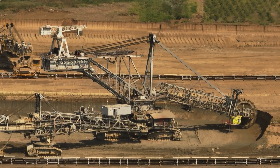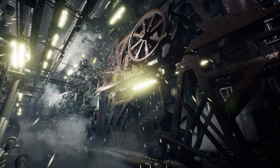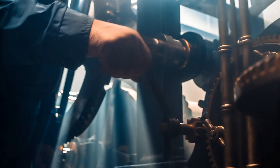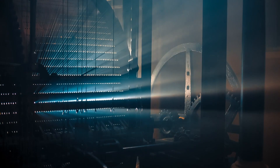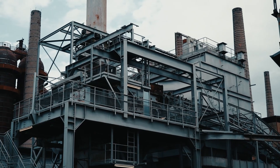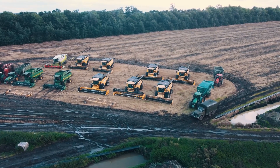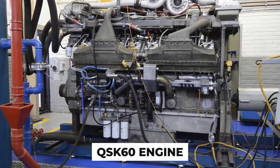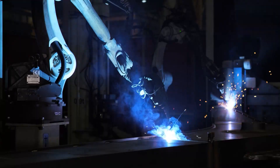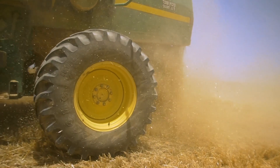Have you ever wondered about the colossal machines that shape our modern world? Picture this: an engine that wields the power to illuminate entire neighborhoods. Today we're delving into the heart of innovation with a spotlight on the astounding synergy of power and engineering — an excavator that stands as a colossus of capability, driven by the relentless force of the Cummins QSK60 engine, unveiling the captivating fusion of industrial might and sustainability, redefining what it means to drive progress.